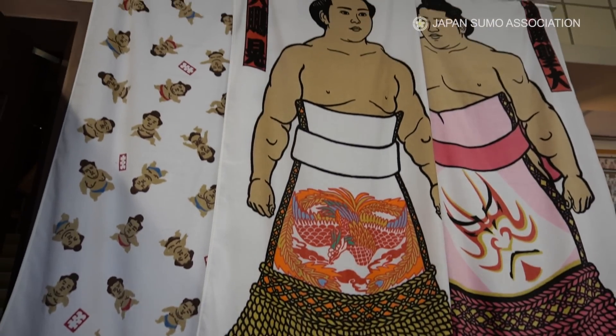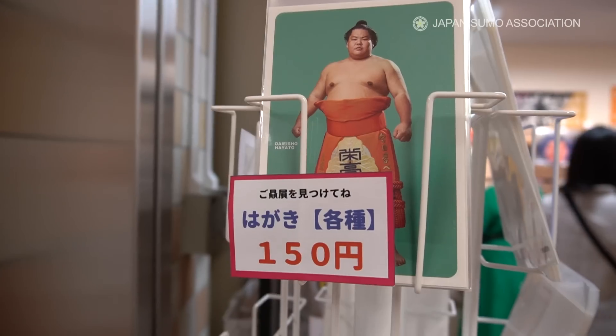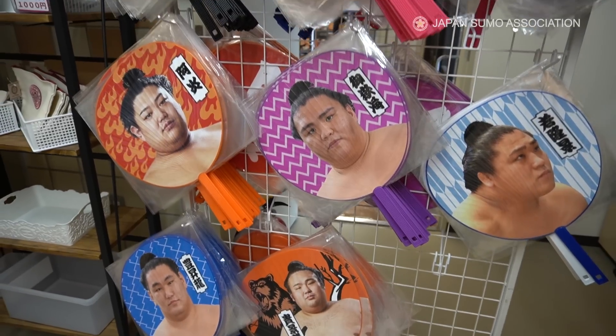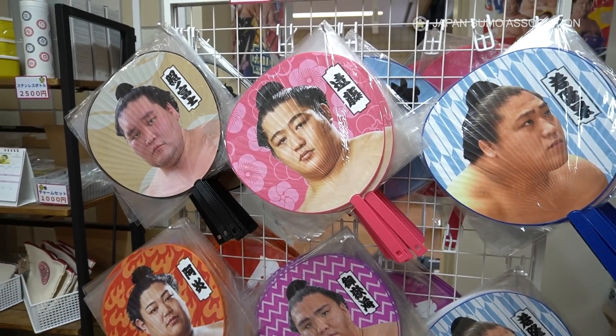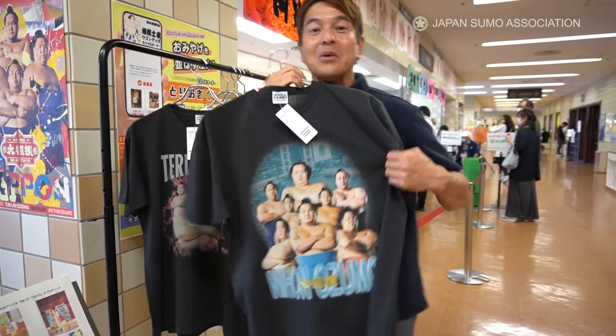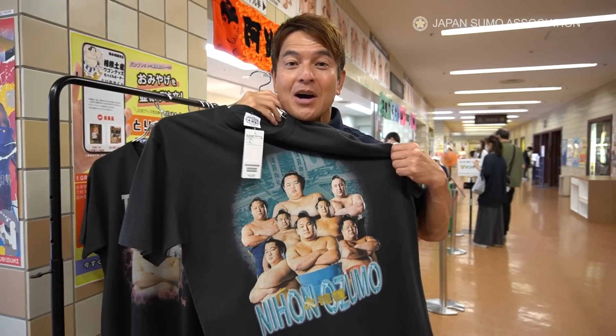Various souvenir items of popular rikishi can be purchased at the shops. Wow, look at this cool t-shirt! What do you think? Nihon Ozumon!